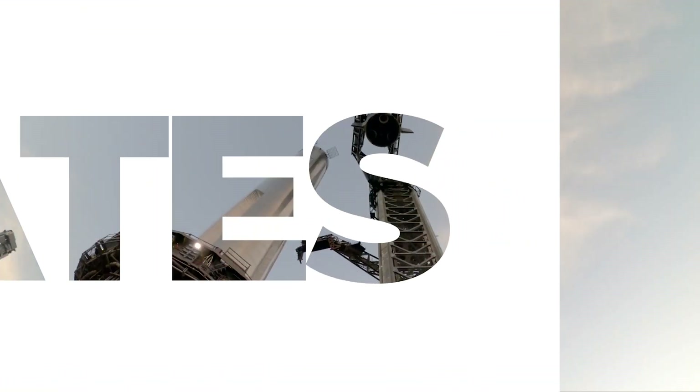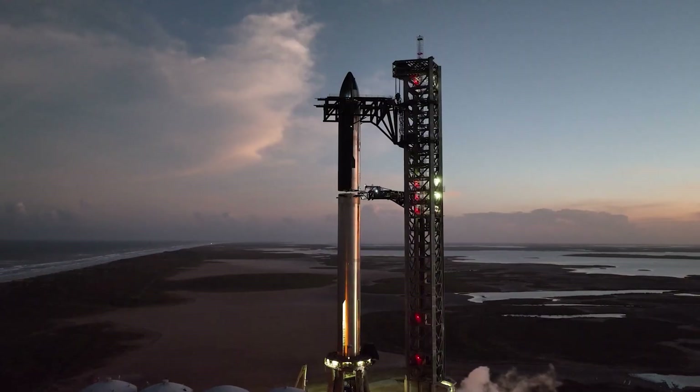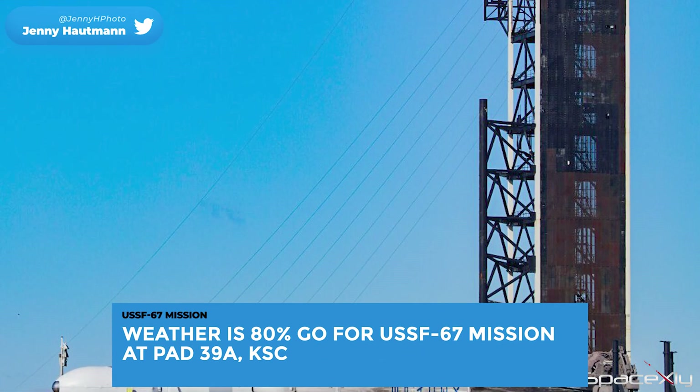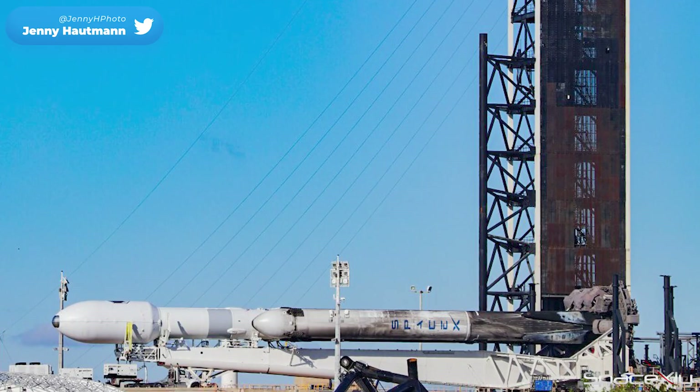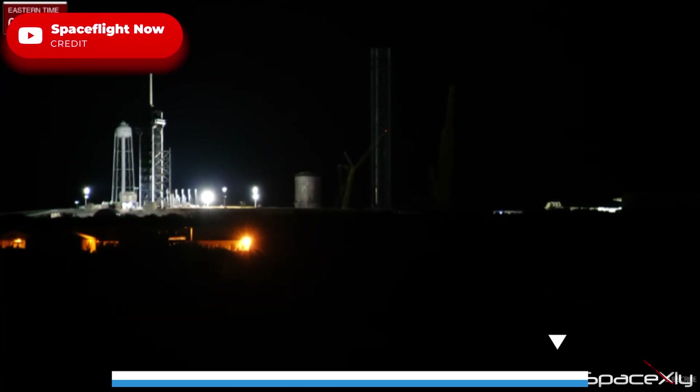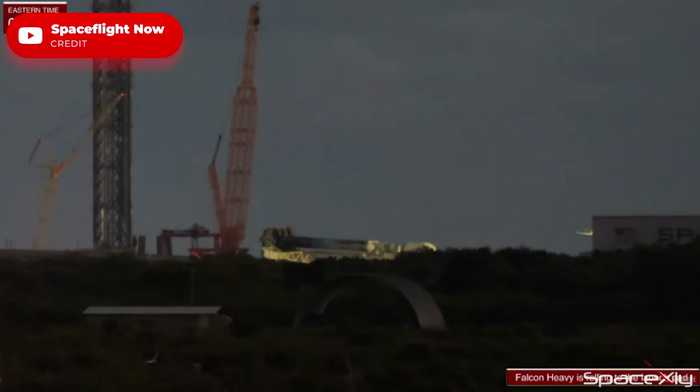Hello guys, let us look at another video of SpaceX updates. The weather is looking fantastic for today's United States Space Force's USSF-67 Falcon Heavy mission. SpaceX's most powerful operational rocket was rolled out from the hangar at dawn, while beautiful Florida sunshine lit up the space coast.